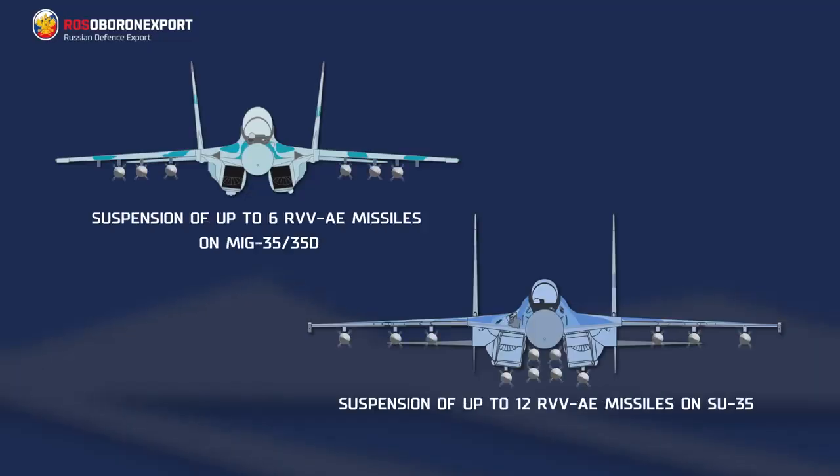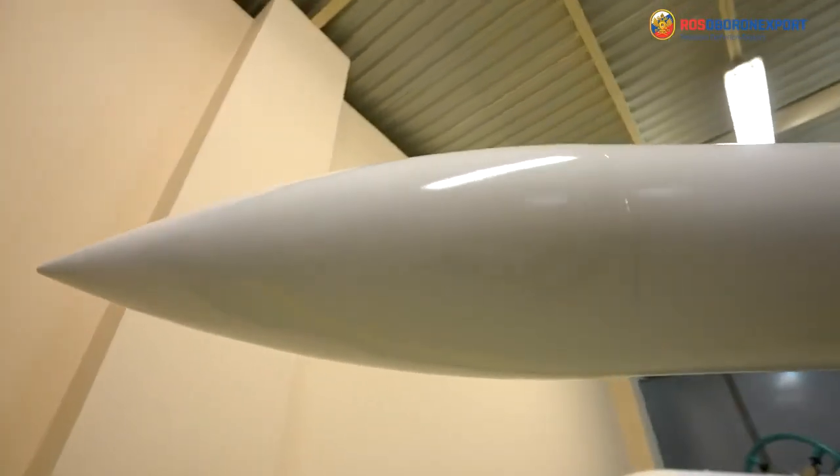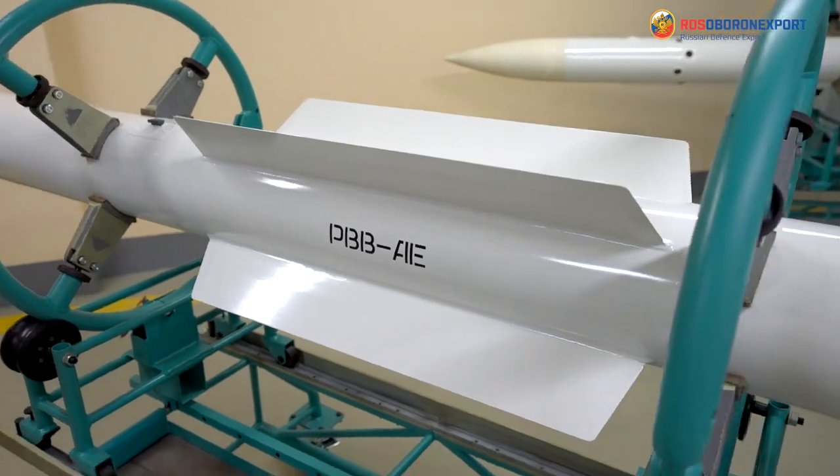The missile is intended to arm MiG and Su-type aircraft. It is the first Russian missile with an active seeker, digital control system, grid control fins, and with electric drive from battery supply.